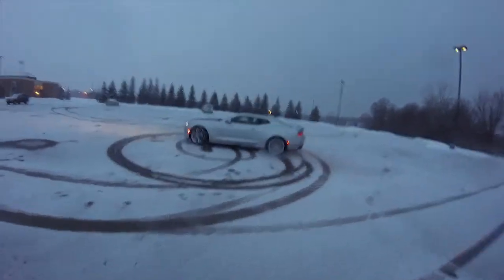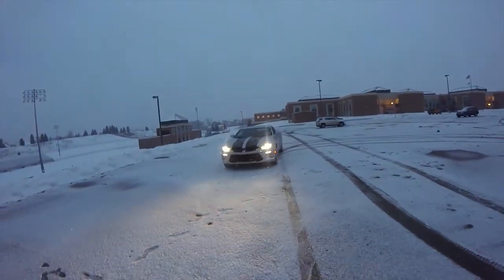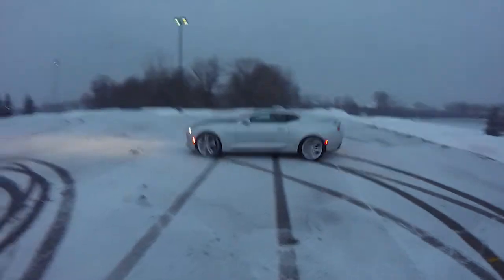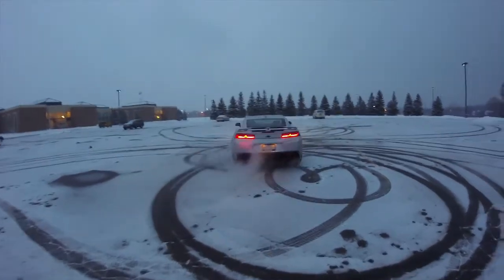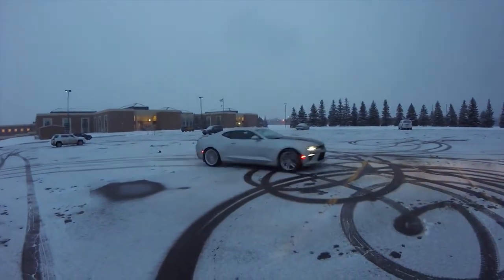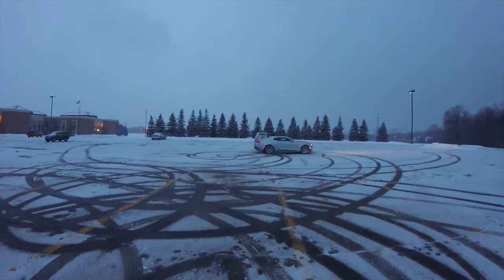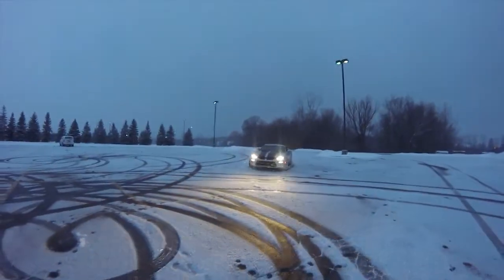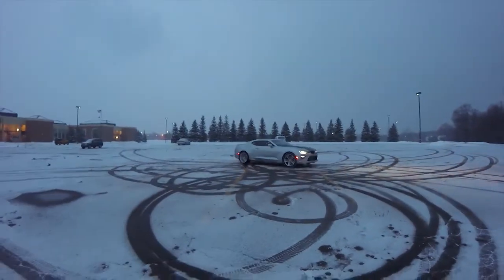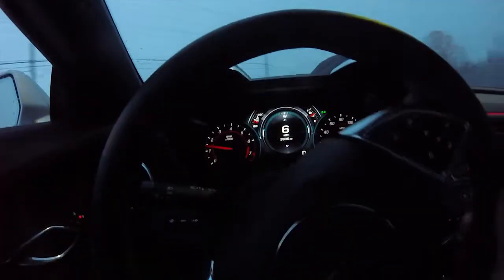It's been a long time. Alright guys, I've got it in snow mode, I'm gonna ease out onto the road and show you how bad this traction is.